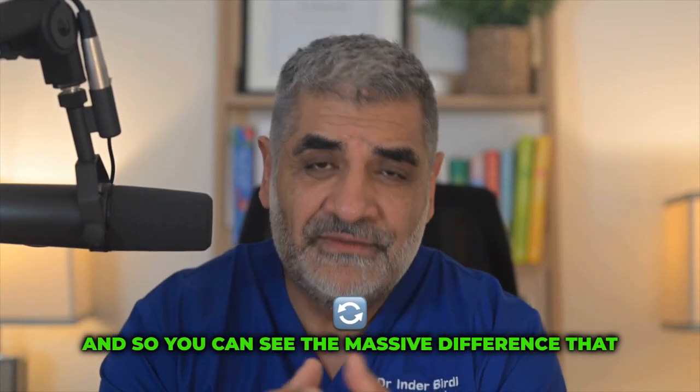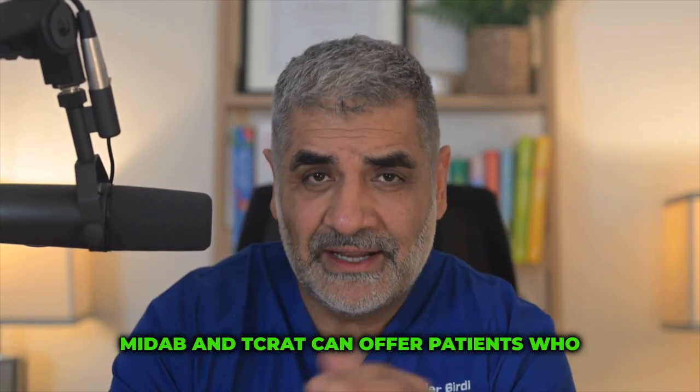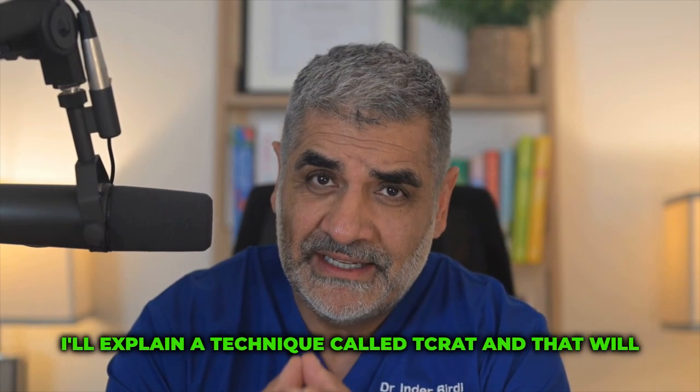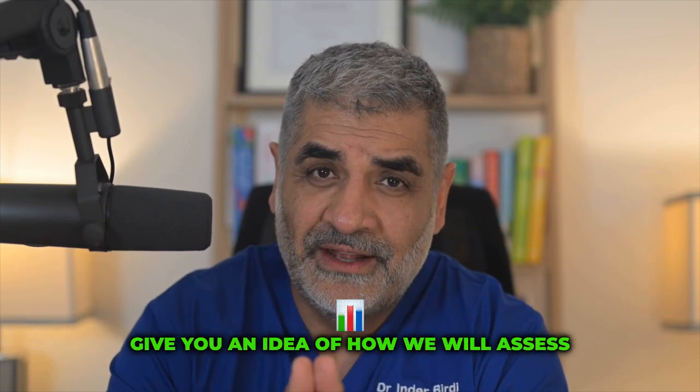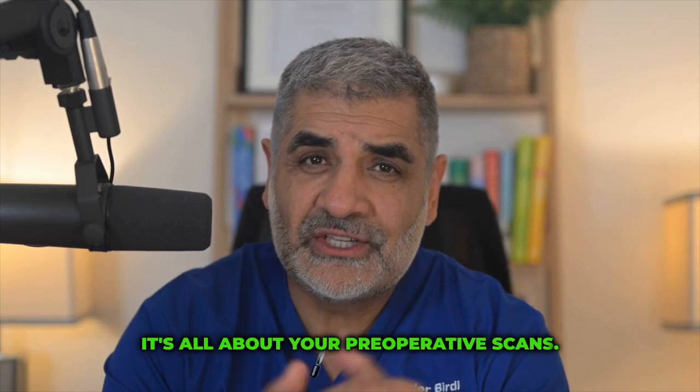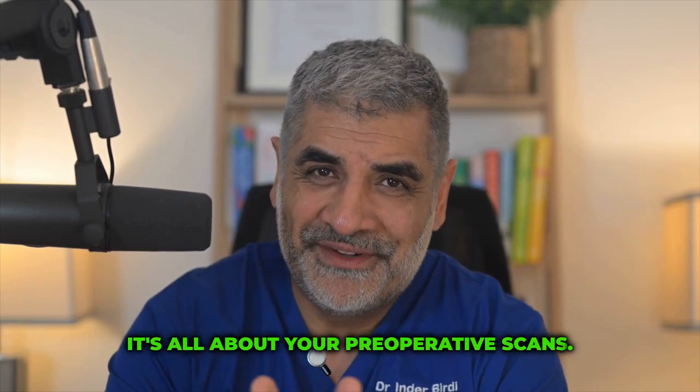So you can see the massive difference that MIDCAB and TCRAT can offer patients who are suitable. In our next video I'll explain the technique called TCRAT, and that will give you an idea of how we assess patients for both TCRAT and MIDCAB. It's all about your preoperative scans.